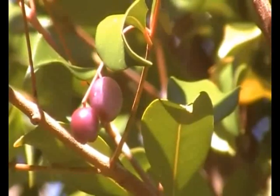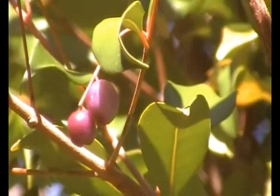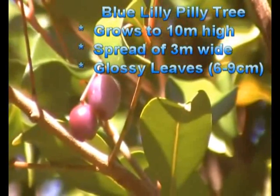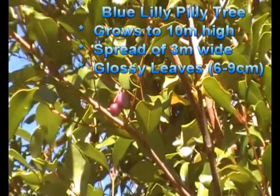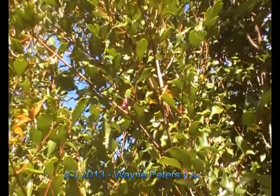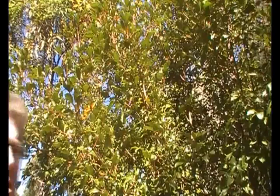Damn beautiful, isn't it really? We'll have a bit of a taste of that later on. The tree itself, of the lily pillie, has a very glossy leaf. The little fruit itself gets to be quite a large little tree at the end of the day. Beautiful glossy leaves which catch the sun — beautiful foliage.